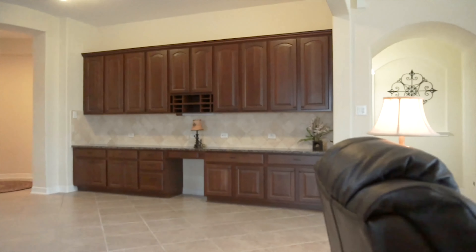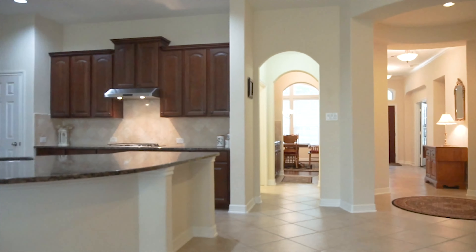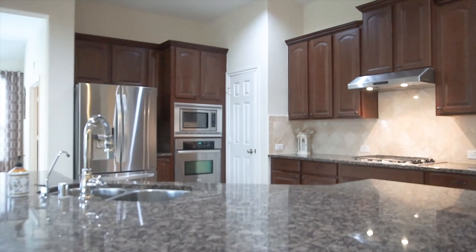Look at this beautiful den with a fireplace, tall ceilings, and a beautiful view of the backyard. There's even a custom-built desk and plenty of cabinets.